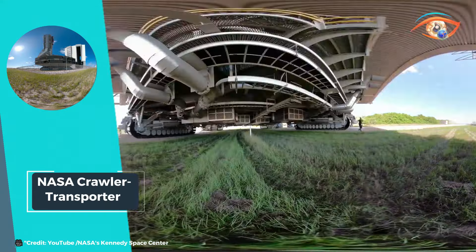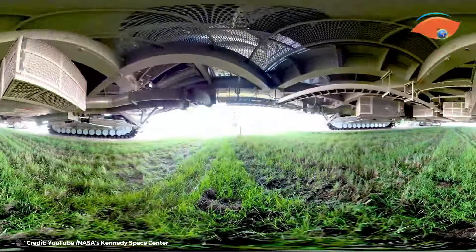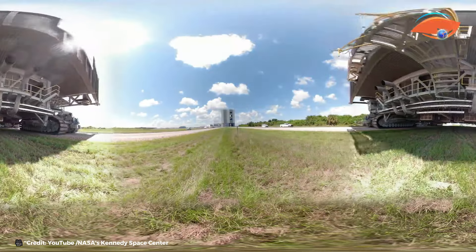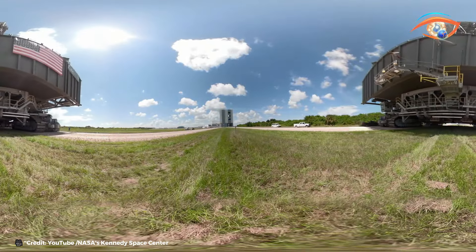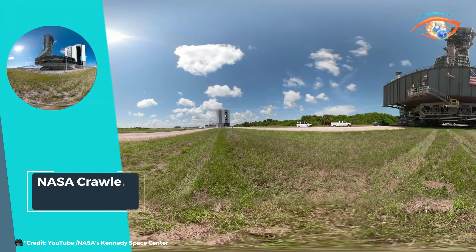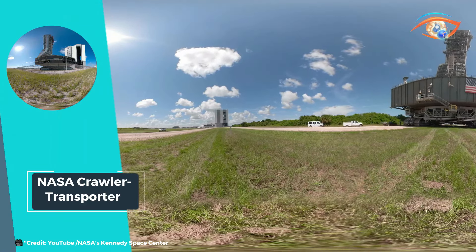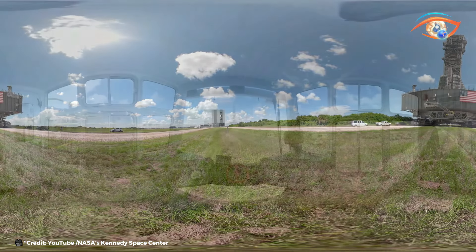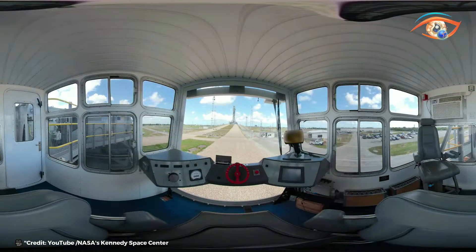Ensuring the safe and smooth transportation of invaluable payloads. As the backbone of NASA's launch infrastructure, the Crawler Transporters embody the agency's commitment to excellence and innovation, enabling humanity's quest to reach for the stars. With each mission they undertake, they reaffirm their status as indispensable assets in the pursuit of scientific discovery and exploration beyond Earth's bounds.